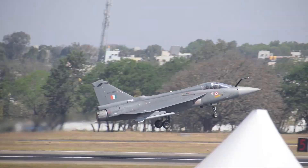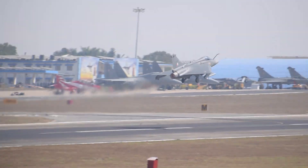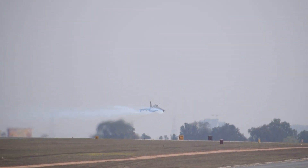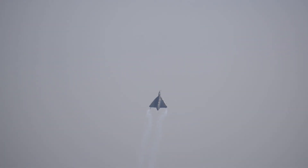And here it goes, rolling down the runway, piercing the blue skies. Ladies and gentlemen, towards your right — the Tejas.